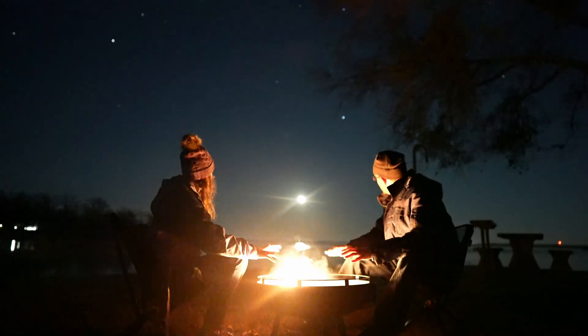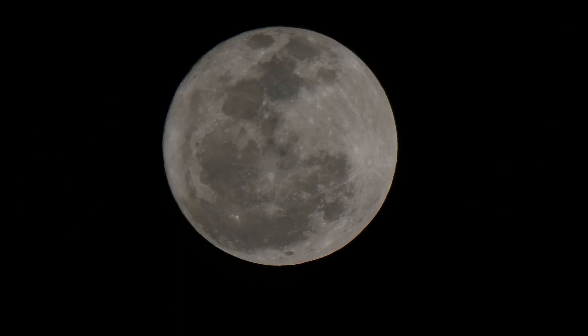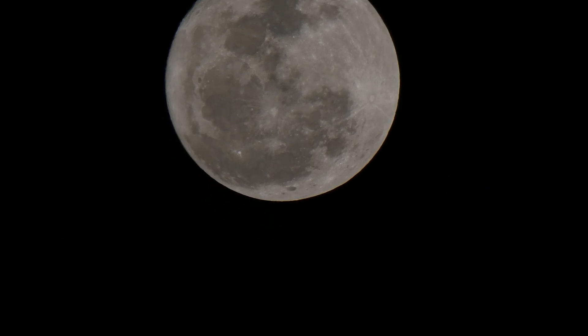Unfortunately, the moon will be a waxing gibbous, moving into a full moon on October 17th, so don't expect the darkest skies at night this time.